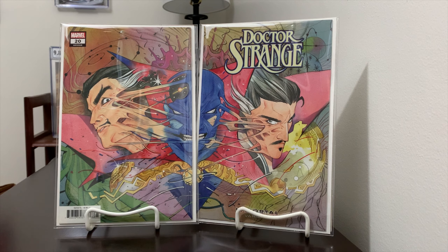Hello everyone, another great week of comic collecting. Going through some of my comics that I picked up this week and talking a little bit about some of the stuff coming down the line.